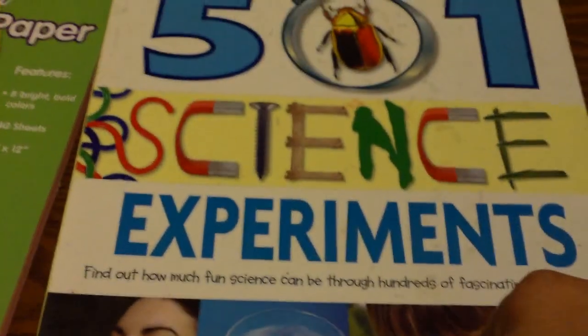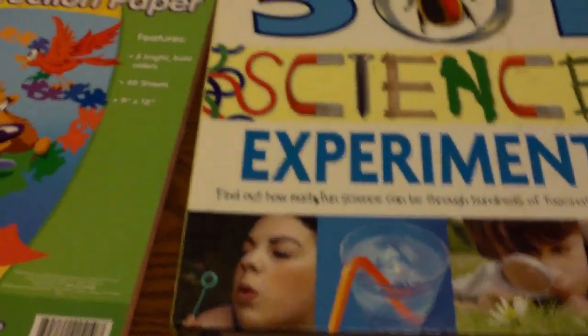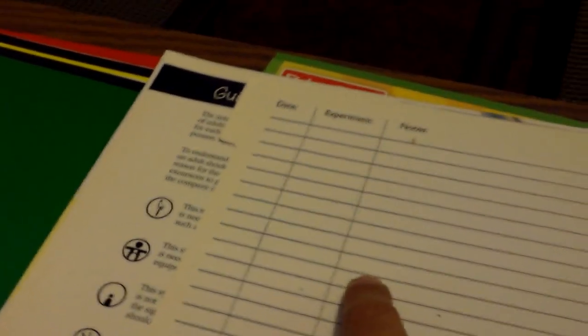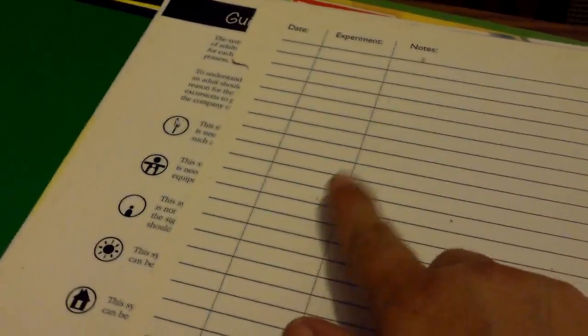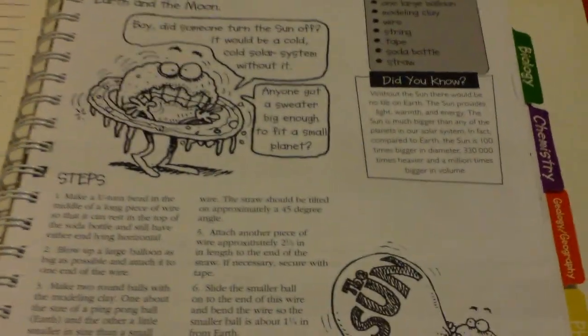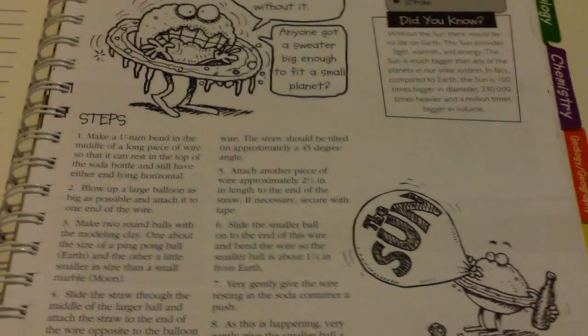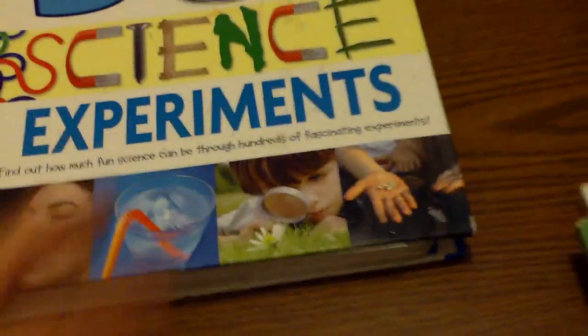The second thing I would keep is this — 501 Science Experiments. I got this from the bargain bin at Borders. It's really nice. It has a page where you can write down the date you want to do an experiment, the experiment number, and your notes on the experiment. It has 501 science experiments from biology to weather and everything in between. That was an awesome buy — I've used this for several years with my children.